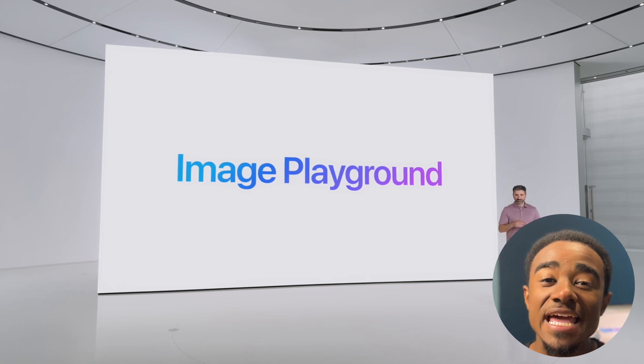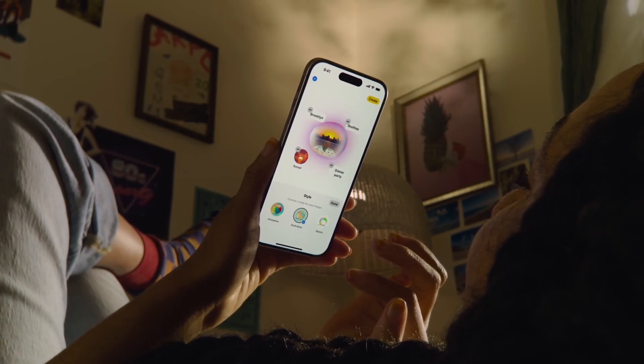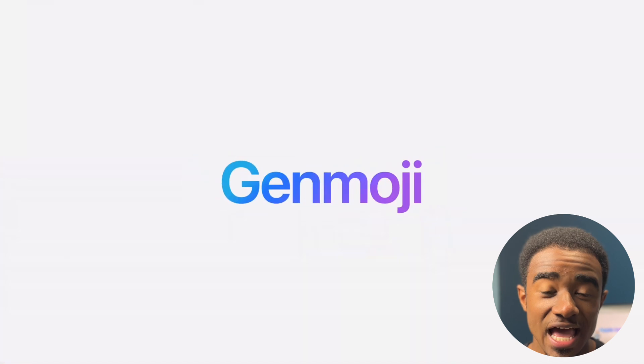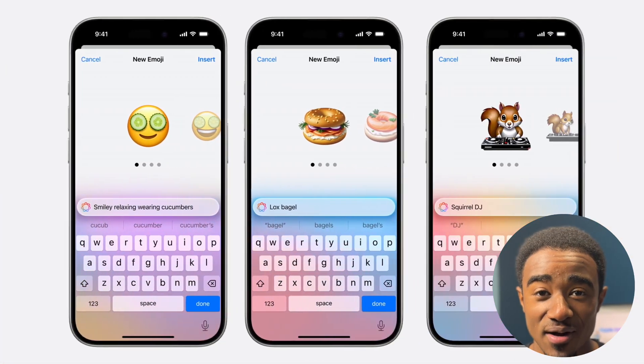And then there's the Image Playground. This allows you to create any image with different styles or different prompts, and you can do it right on your device. It powers a new feature called Genmoji that allows you to create any emoji that you want just with a text prompt.